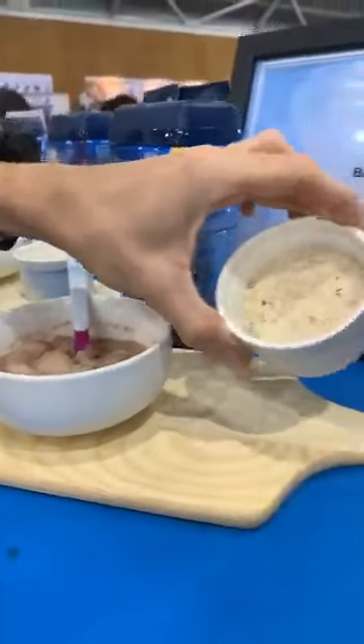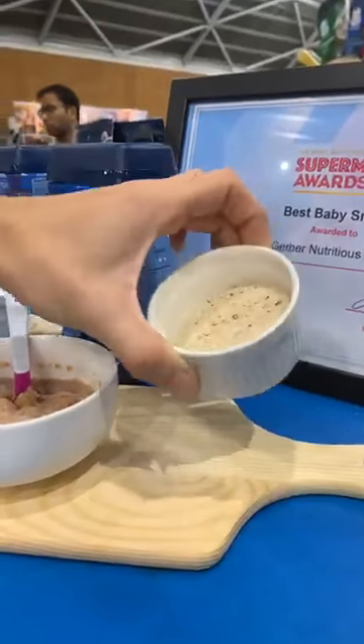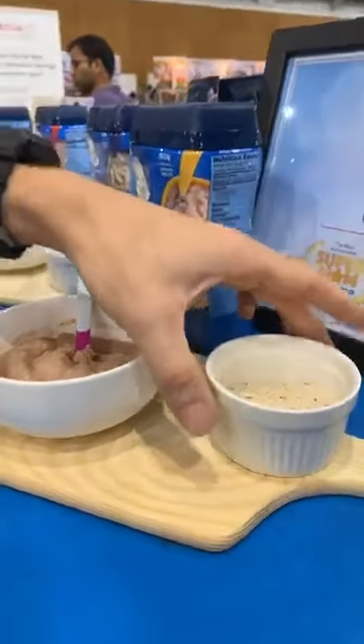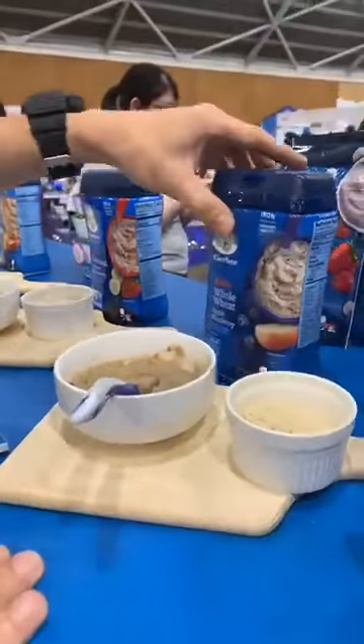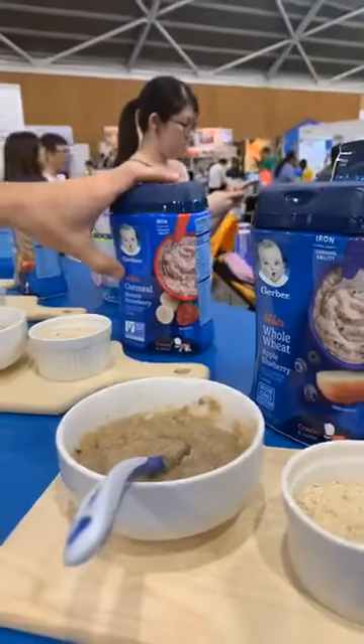As you can see here, this is the powder — or we'll say the flakes — before we add any liquid to it. Going down to eight months and above, we have two options: whole wheat apple blueberry and oatmeal banana strawberry.